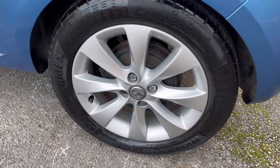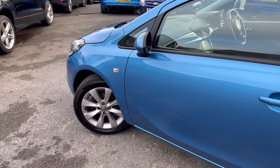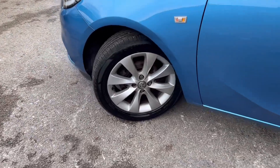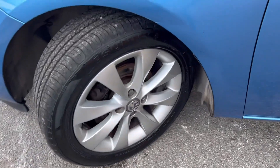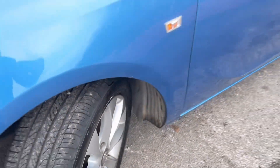That rear wheel there is in really good condition and again the tyre has plenty of tread on it, as you can see. This one's also got a heated steering wheel and heated seats as well, which in these cold winter months is absolutely lovely. Again, that tyre there is in really good condition too.